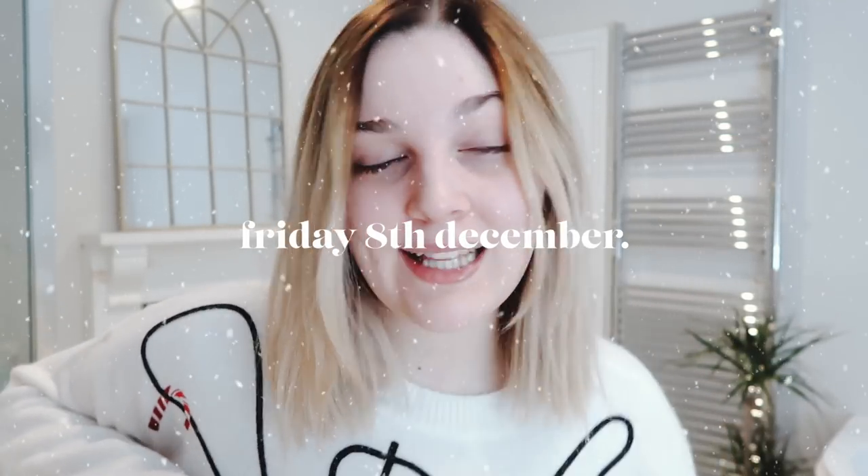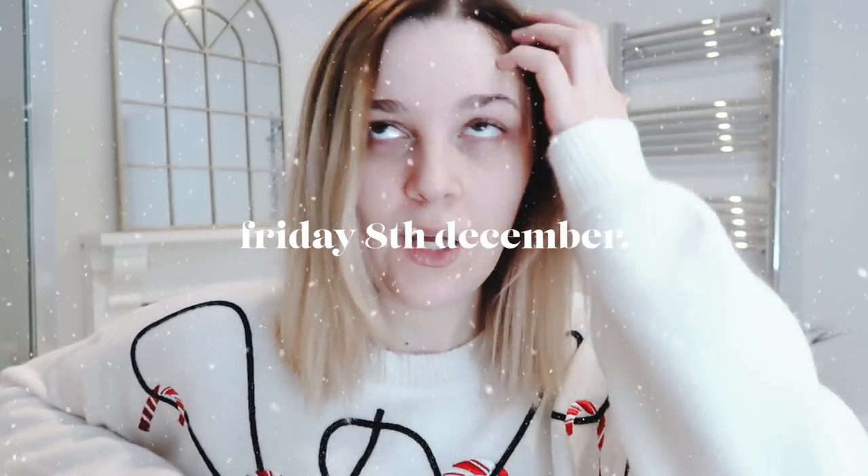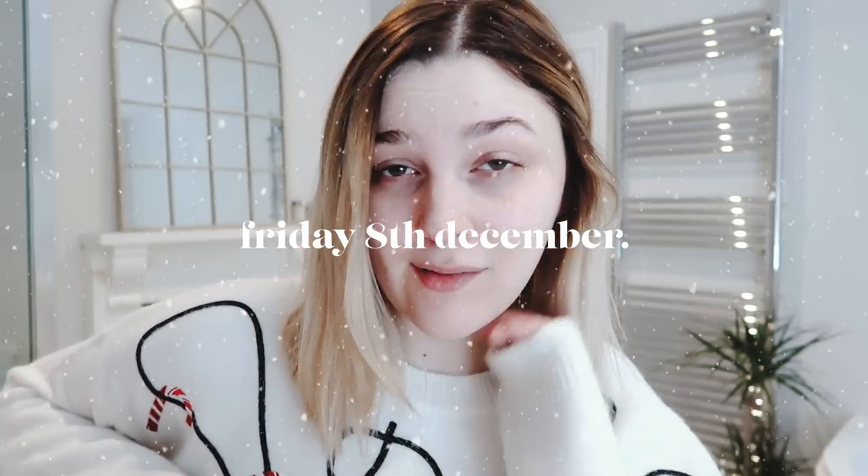Hi guys, so it's Friday, it's vlogmas day 5, and I haven't really vlogged at all. I vlogged — I think I was making coffee at one point. I'm just editing; that's all I've been doing today. So it didn't turn out to be such a fun vlog, but I'm going out tonight for a kind of Christmasy dinner and I'm gonna do my makeup a little bit fancier than I normally would, so I thought we would get ready together.